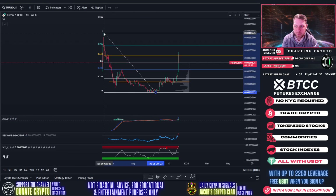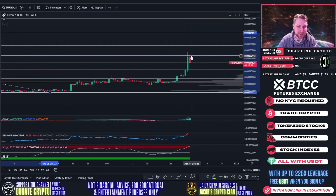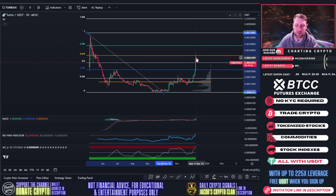Let's draw out the Fibonacci from top to bottom and see where we're currently at. It looks like we're getting resistance at the 0.618 level at $0.00069, and we're currently testing support at the 0.5 level at $0.00043.